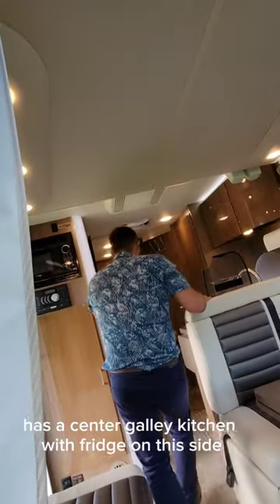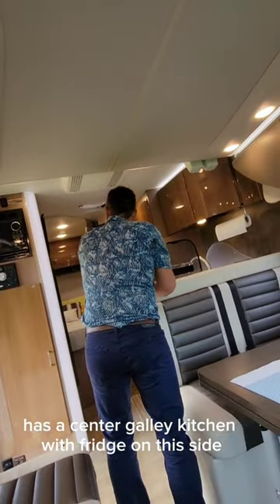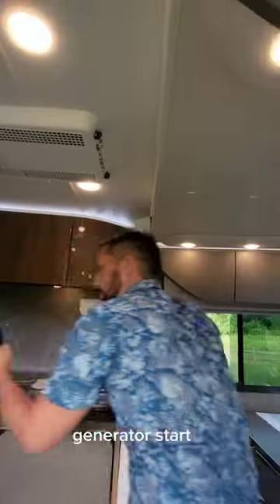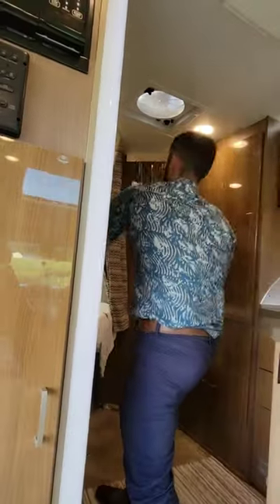It has a center galley kitchen with a fridge on this side, TV up here, microwave over here, and lots of storage. There's tank monitoring and a generator start. Back in the corner there's a double bed, and the bed lifts up for storage, with more storage up top.